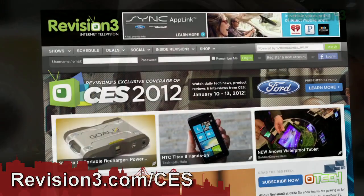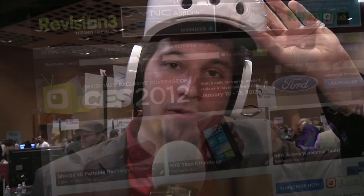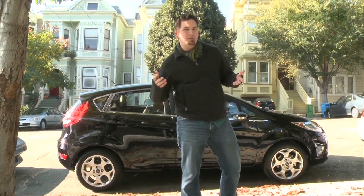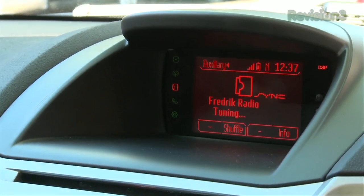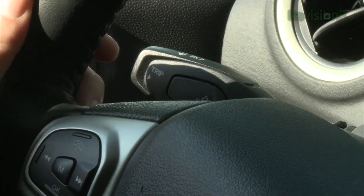Anyway, for more CES coverage, go ahead and head over to revision3.com/CES. And of course, thank you to Ford for powering our CES coverage. The Ford Fiesta comes equipped with Sync App Link, allowing you to control your favorite mobile phone applications through voice control. The Pandora app allows you to tell Sync the names of songs and artists and it will serve up a radio station personalized to you.